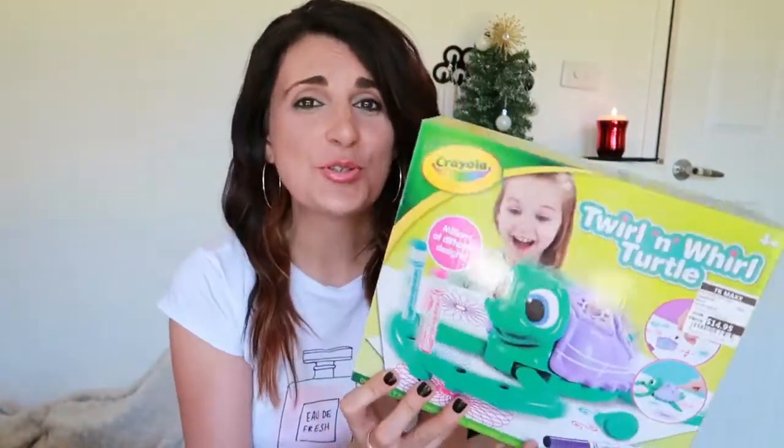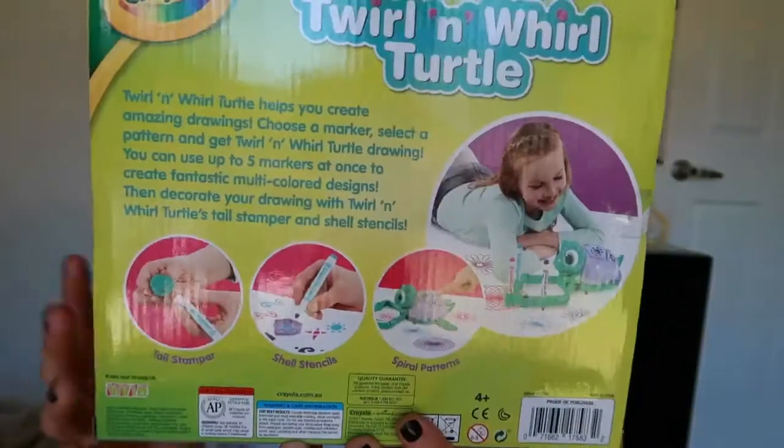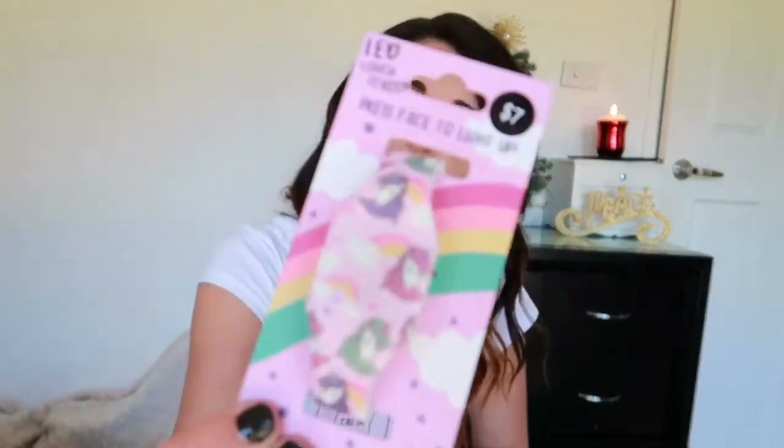The next thing I got her is this Twirl and Whirl Turtle from the Corolla brand — I got it from TK Maxx for $14.95, and she's very crafty so I thought this would be great. Next is this unicorn-themed light-up watch — when you touch it, it actually tells you the time. These are everywhere at the moment and I think they're really cute. I got this one for $7 and it's got unicorns all over it.